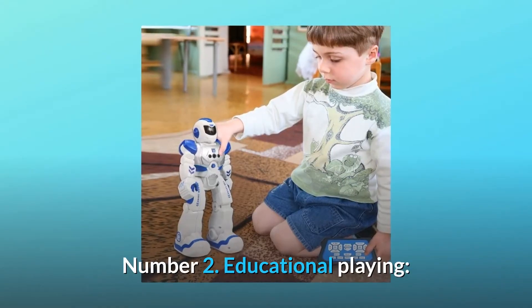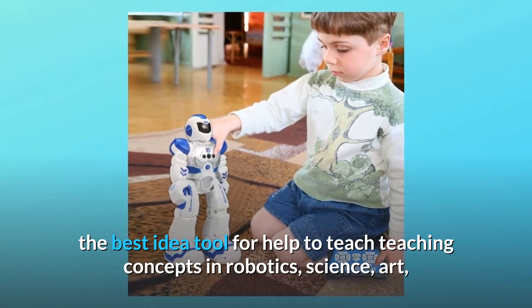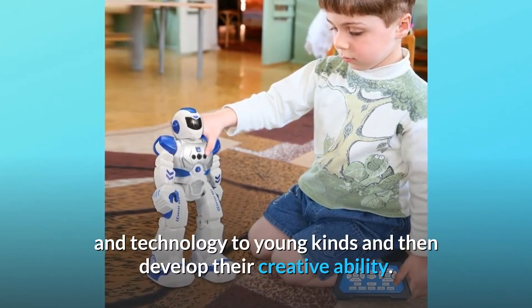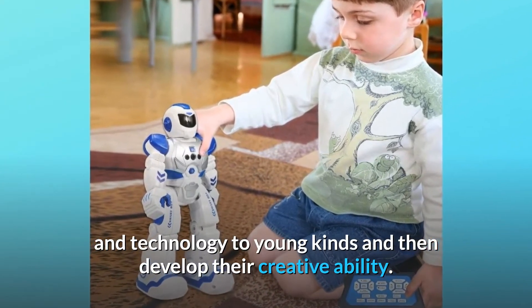Number 2: Educational playing. The best idea tool to help teach concepts in robotics, science, art, and technology to young kids, and develop their creative ability.